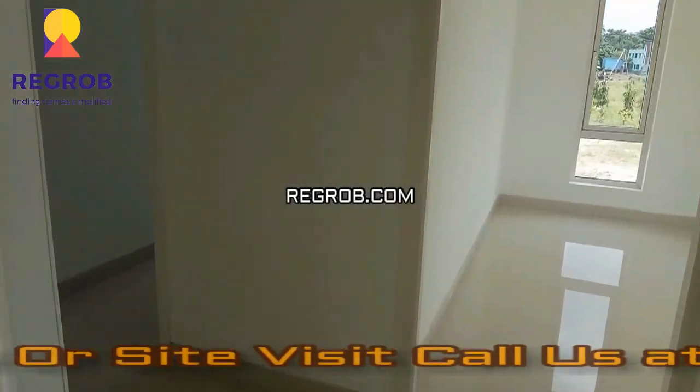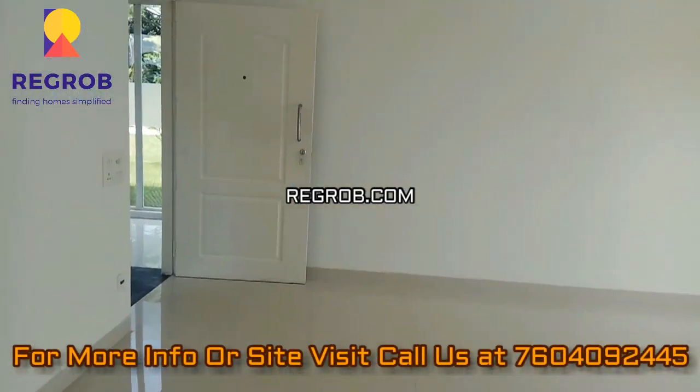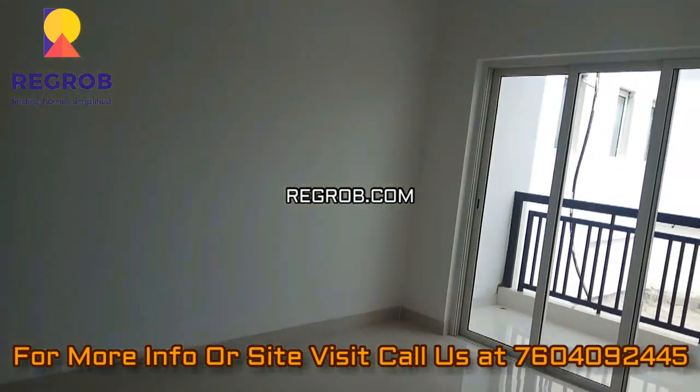This is the property as it is — it will be handed over to the client during possession.